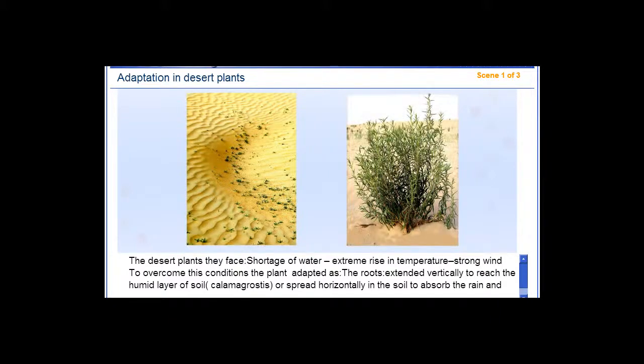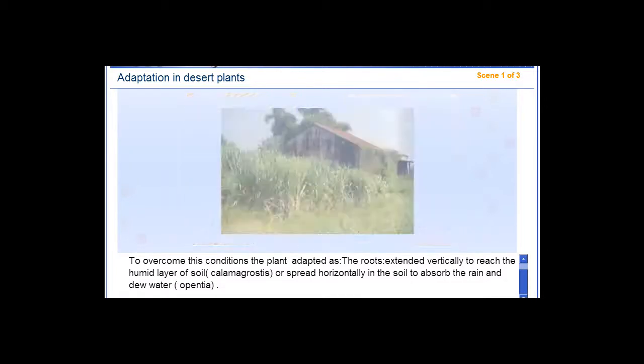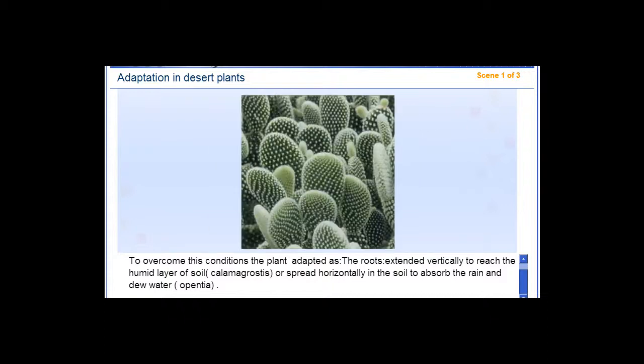Desert plants face a shortage of water, extreme rise in temperature, and strong wind. To overcome these conditions, the plant adapted: the roots extend vertically to reach the humid layer of soil, as in Calamagrostis, or spread horizontally in the soil to absorb rain and dew water, as in Opuntia.